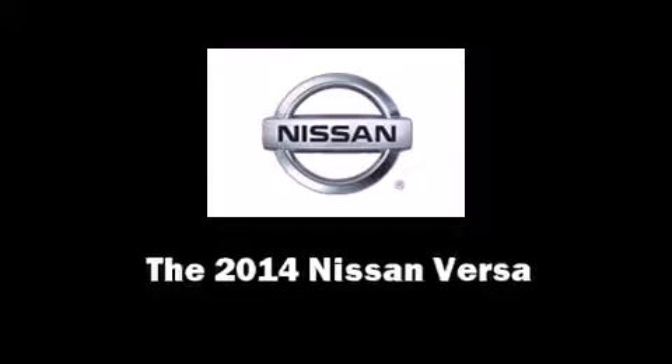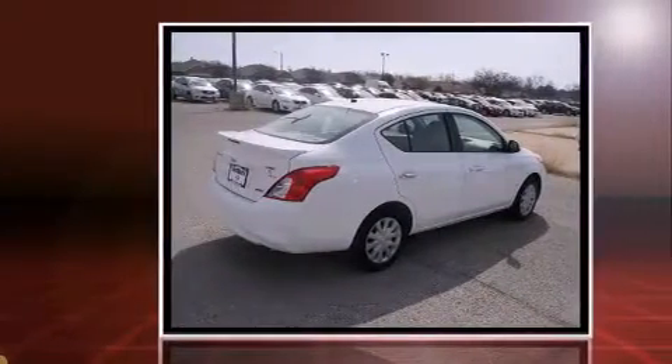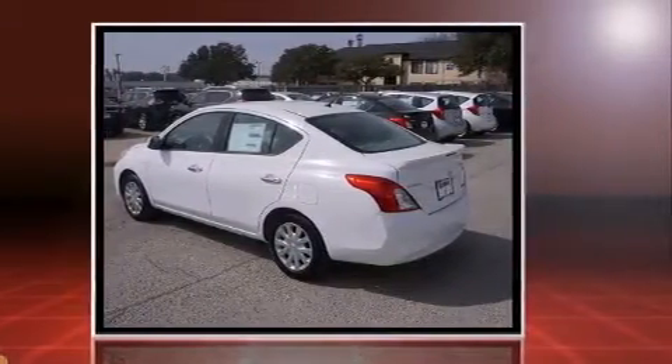Step into the 2014 Nissan Versa. This four-door, five-passenger sedan will allow you to take command of the road with confidence. It features a front-wheel drive platform, an automatic transmission, and an efficient four-cylinder engine.